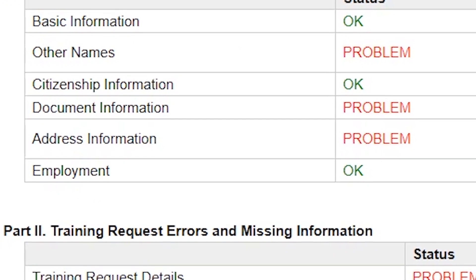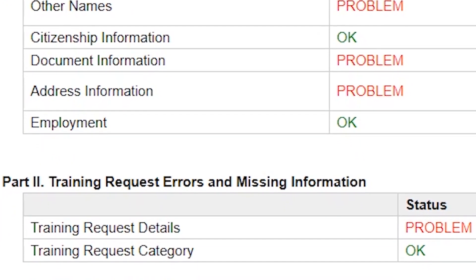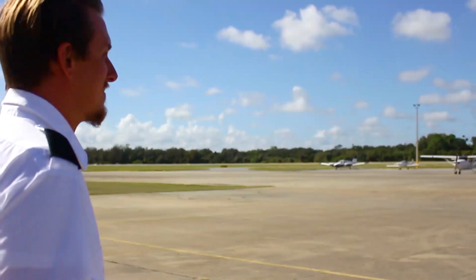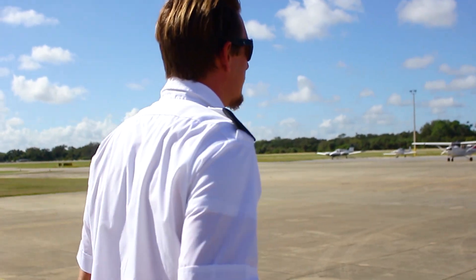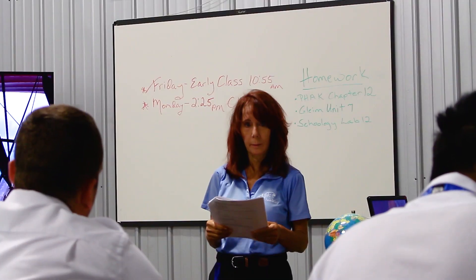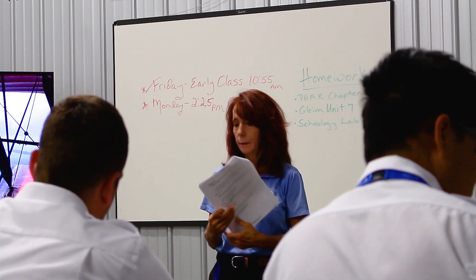Any incorrect or illegible submissions will be sent back to the applicant and will need to be resubmitted. Be sure the name on the application matches the passport — this is the most common mistake we encounter. This will delay an applicant's training significantly if not completed in advance.